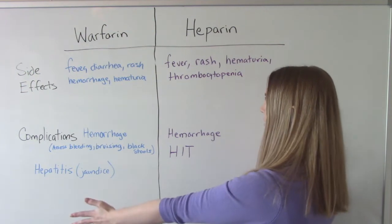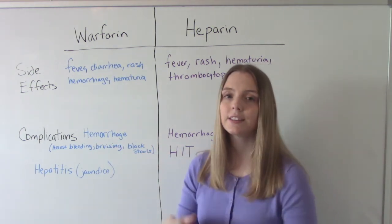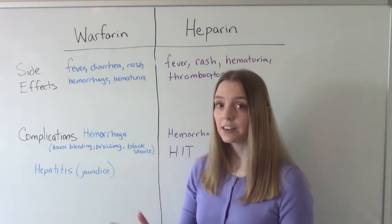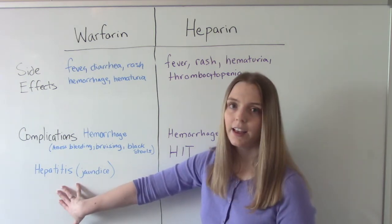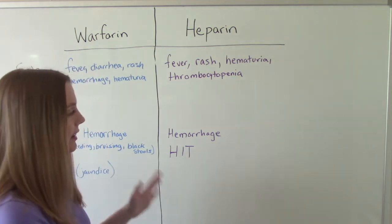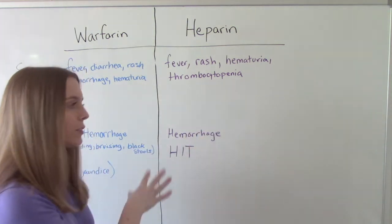If we suspect a hemorrhage, we assess for bleeding, unusual bruising, black tarry stools, and take vital signs to ensure the patient isn't in hypovolemic shock. A unique complication for warfarin is hepatitis, so we assess for jaundice — which is why we check AST and ALT liver function tests. For heparin, the other key complication besides hemorrhage is HIT — heparin-induced thrombocytopenia.